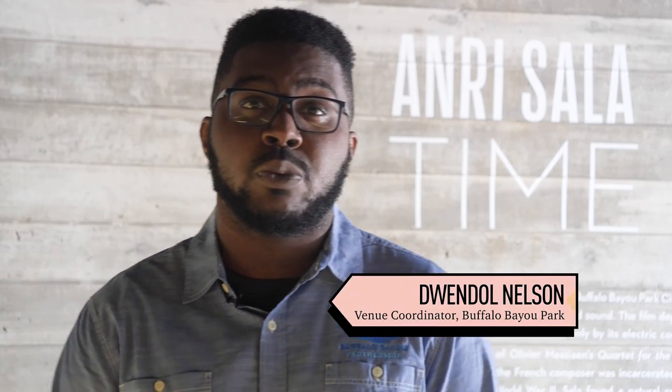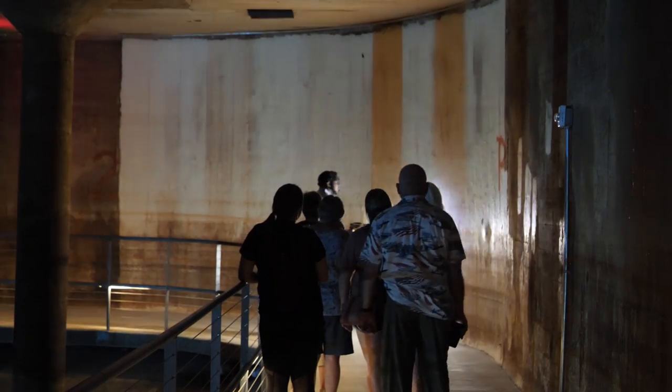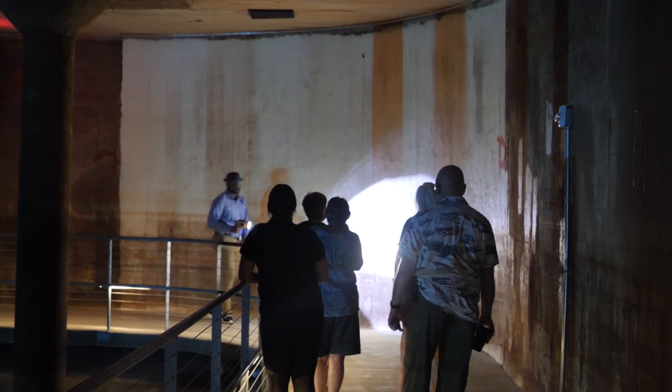The cistern was built in 1926 to store Houston's drinking water. I want you to look down — you see this brown down here? This is how high the water got during Hurricane Harvey. Seven million gallons of water sat in the cistern for the better part of a month.